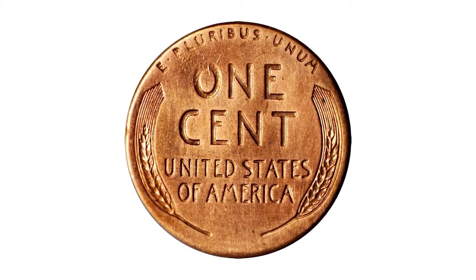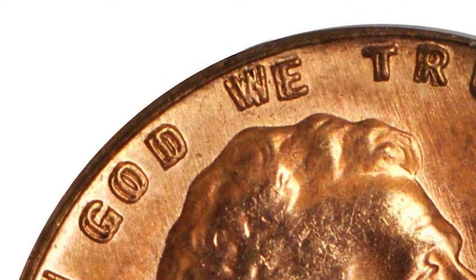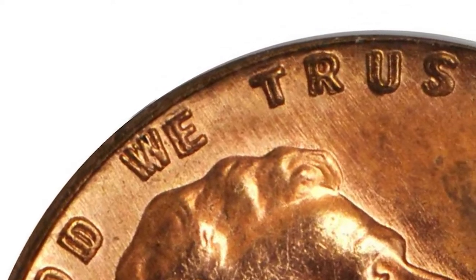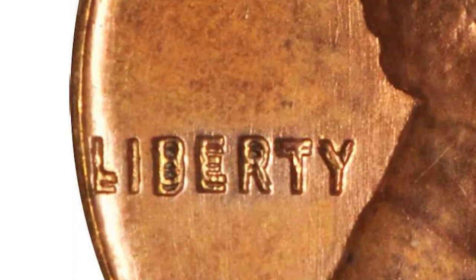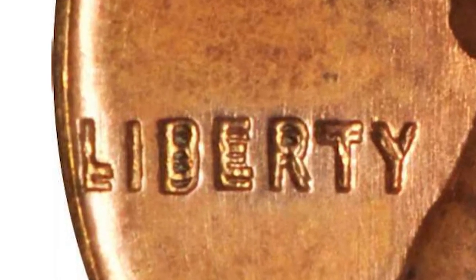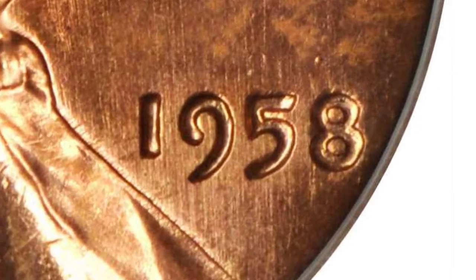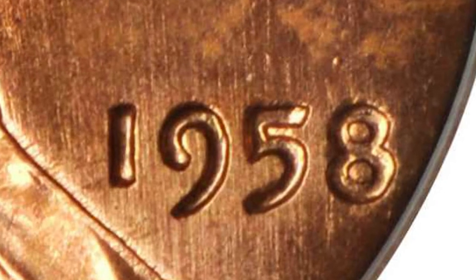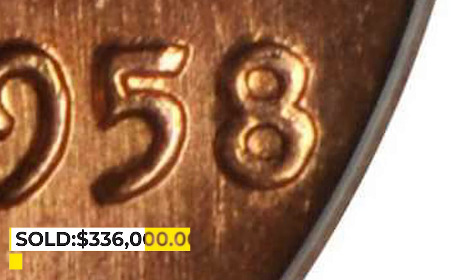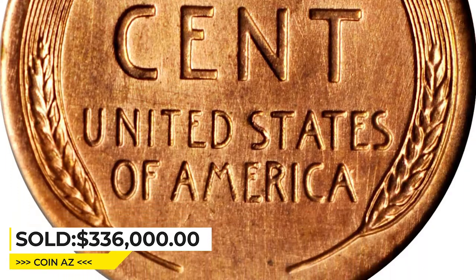This coin is satiny in finish with full light rose luster. A touch of haziness to the obverse seems to be the only feature precluding a full gem rating. It is a particularly strong double die in the 20th century U.S. coinage series — all types included. The spread of the doubling is wide and pronounced on the letters in the word LIBERTY and the motto IN GOD WE TRUST. Less pronounced doubling is also evident on the digits in the date, particularly the 8. It was sold for $336,000 at Stack's Bowers auction.